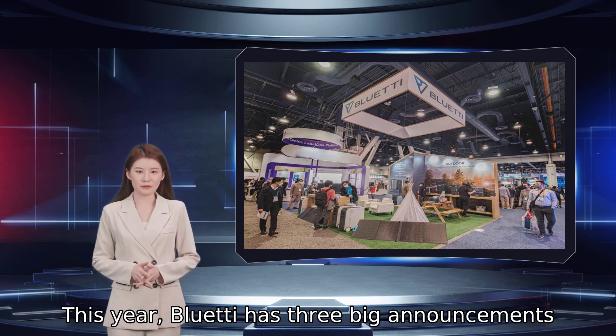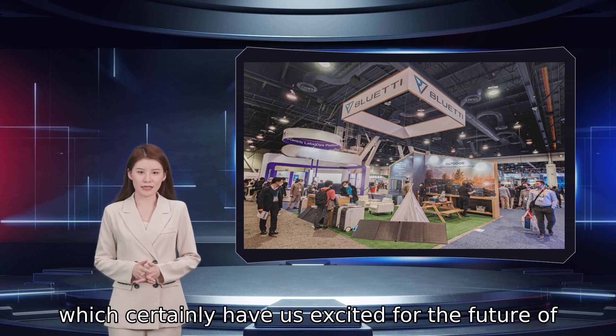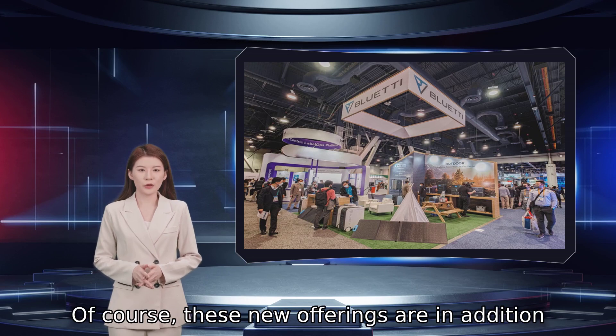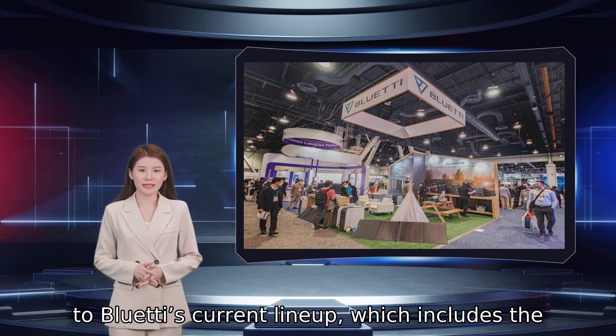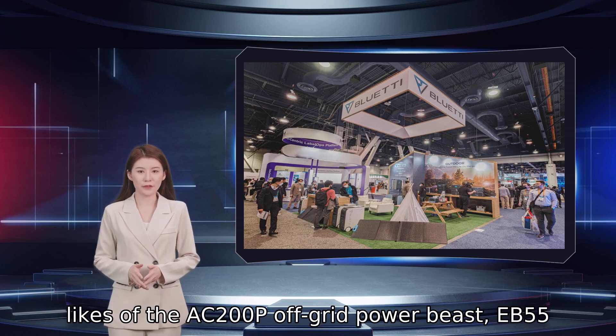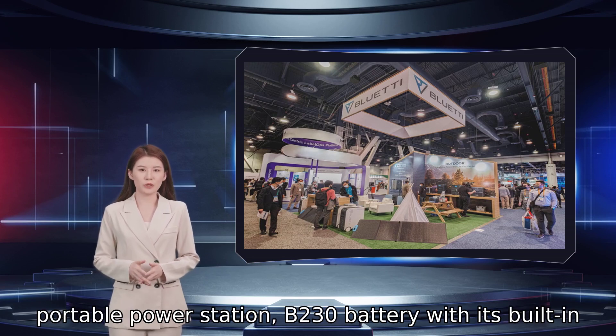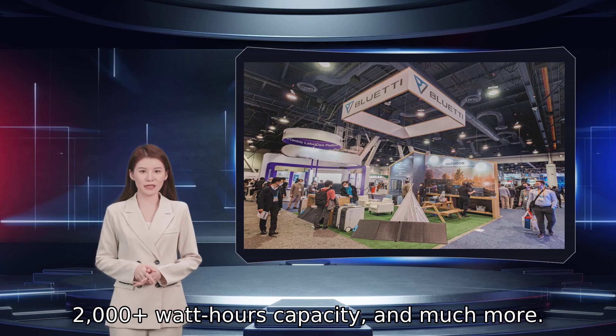This year, Bluetti has three big announcements which certainly have us excited for the future of renewable energy storage and beyond. Of course, these new offerings are in addition to Bluetti's current lineup, which includes the likes of the AC200P off-grid power beast, EB55 portable power station, B230 battery with its built-in 2000-plus watt-hours capacity, and much more.